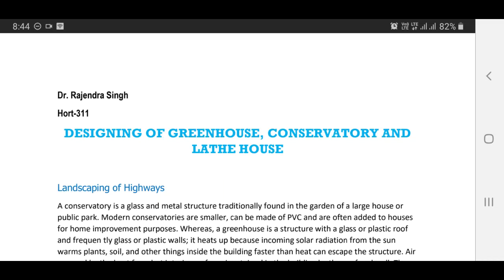Good morning everyone. Today's lecture is on Designing of Greenhouse, Conservatory, and Plath House.